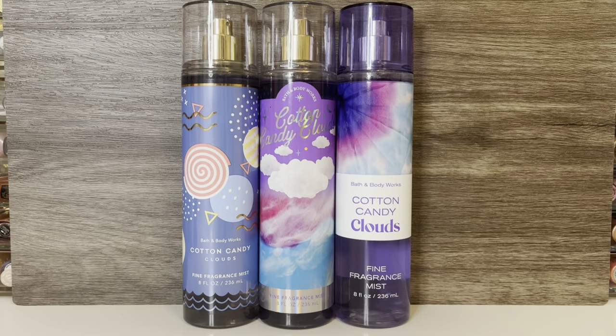For comparison, first I have the older versions of Cotton Candy Clouds. In the middle is last year's Summer SAS version, and on the right is, I believe, the 2021 version. They both have the same notes of spun sugar, pink berries, and whipped vanilla. Personally, I prefer last year's packaging with the Fluffy Clouds the most, but I think all versions smell basically the same. If anything, the current one feels a bit heavier on the vanilla, while last year's version seemed a bit more sugary.